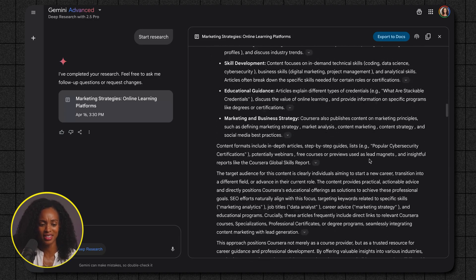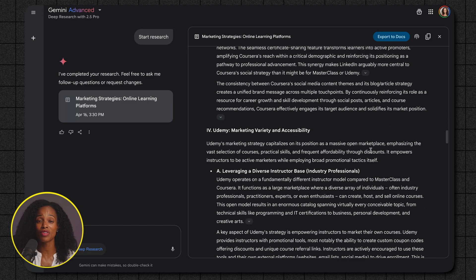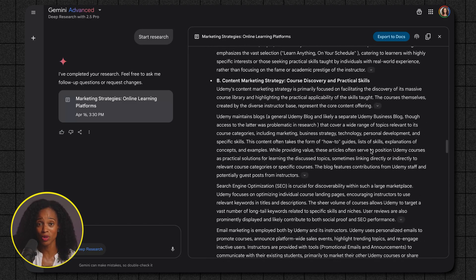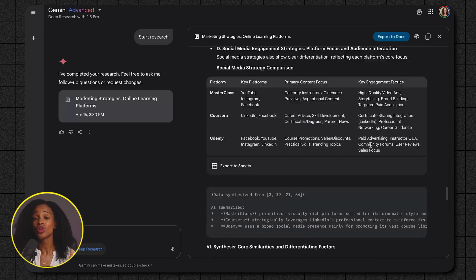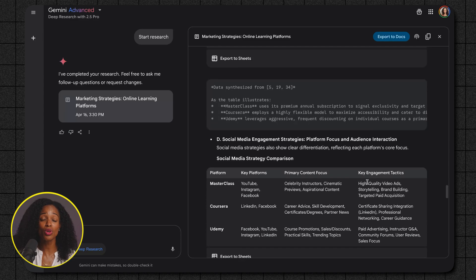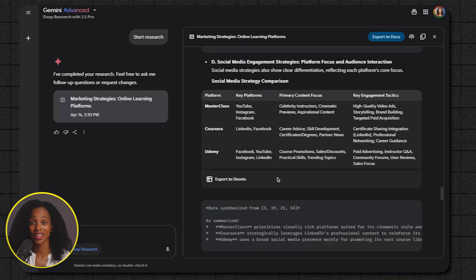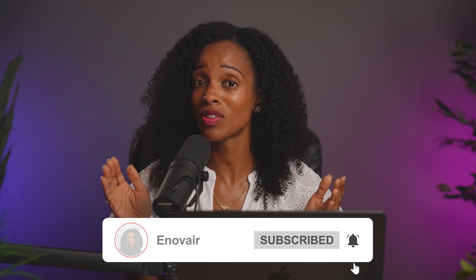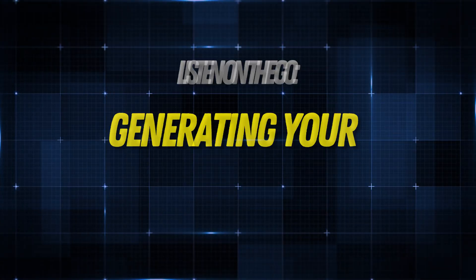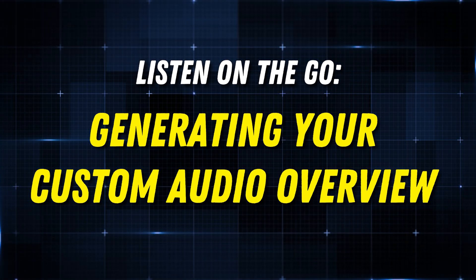In just a few minutes we were able to get a very comprehensive comparison of three of the online education players. Imagine the possibilities for your business — you could use this to identify opportunities, refine your own strategy, and carve out a unique position in the market. Now, what if you love the report but don't have a lot of time to read it? This next feature is perfect for anyone short on time who just wants to listen instead of reading.